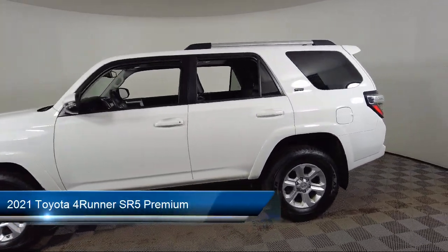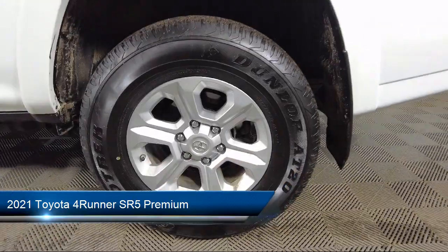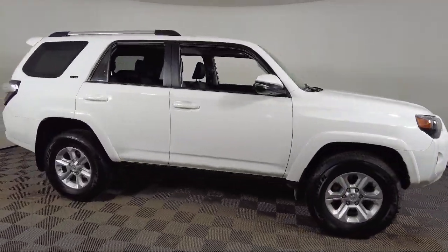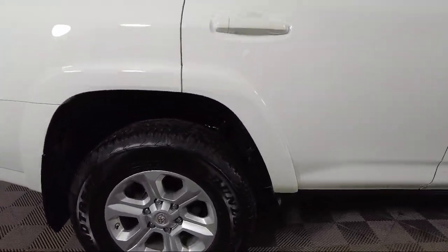It comes equipped with premium audio with dynamic navigation, homelink, leather steering wheel with auto tilt-away, Softex synthetic leather seat trim, and rear view camera.